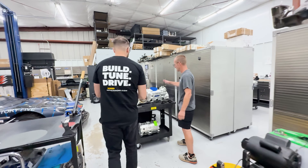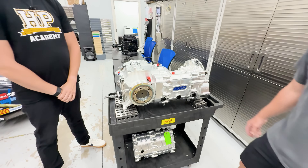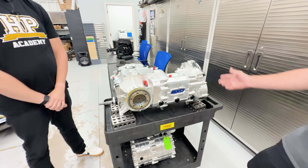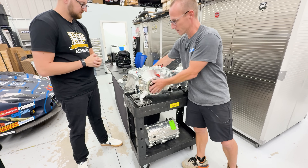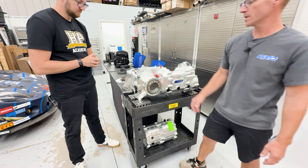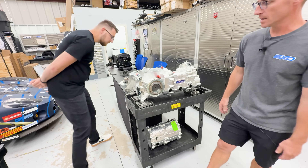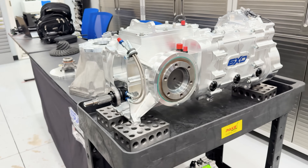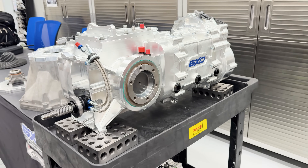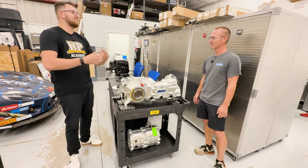This is the new transaxle — the showpiece just back from HPX. It features Porsche 934 or 930 output flanges, and the output flanges are positioned above the input shaft, making it ideal for lower engine placement in mid-engine cars and kit cars.